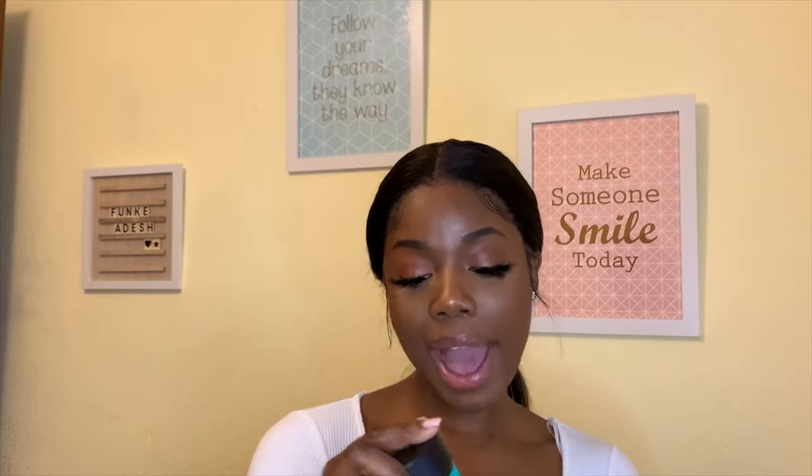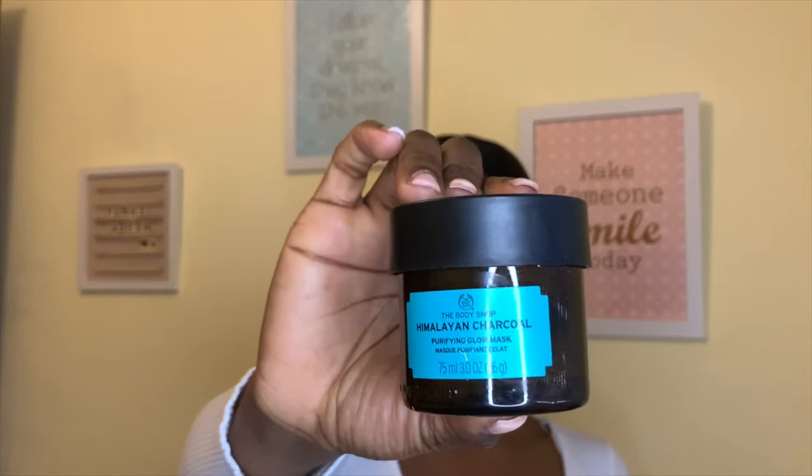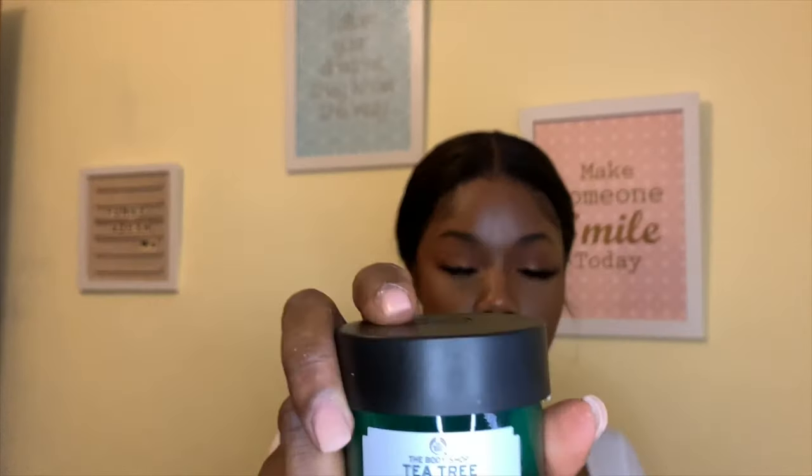Alongside that, I use the Body Shop Himalayan Charcoal Purifying Glow Mask. This has helped me clear up my scars to where they are today — this is my second bottle! The inside gets a bit dry, so I wet a foundation brush I no longer use for makeup and use that to take the product out. After washing, scrubbing, and toning, I apply this on my face.